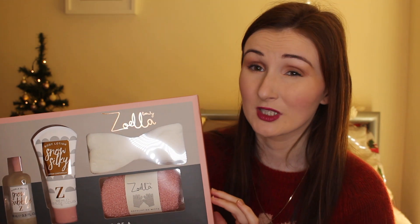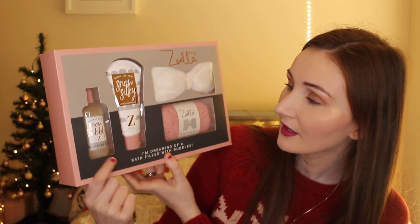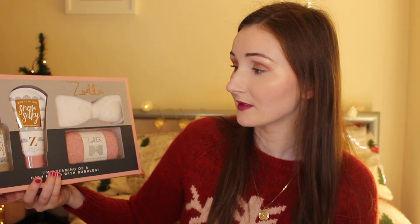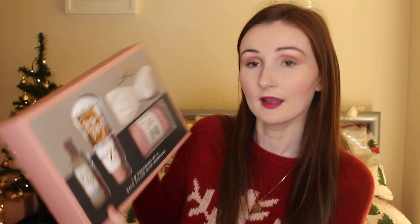Next up is from Zoella Beauty — it's the 'I'm Dreaming of a Bath Filled with Bubbles' gift set, which I think was around £14. This would make a super nice Secret Santa gift. Inside you get a small bubble bath, a body lotion, a pair of exfoliating mitts, and a headband with a bow on it. It's beautifully packaged, reasonably priced, and things I would genuinely want to have. There are also other beauty product sets released for Christmas, so this is just one idea.